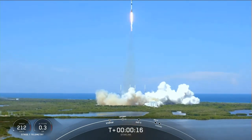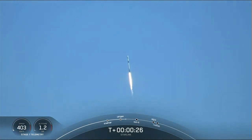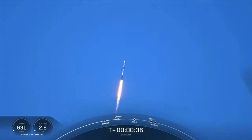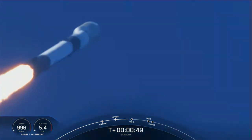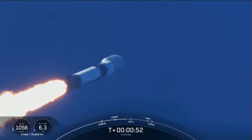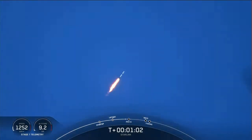M1D chamber pressure is nominal. Powering telemetry nominal. Falcon is supersonic. You just saw the Falcon 9 transitioning to faster than the speed of sound.